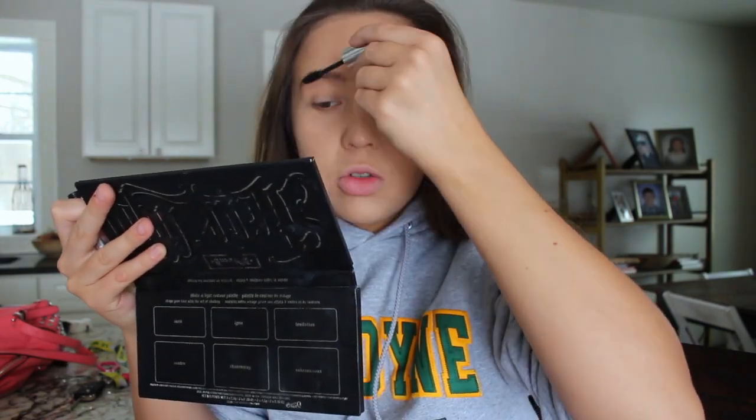After that, I usually put brow gel on. I use Anastasia Clear Brow Gel. I do not fill my eyebrows, if anyone's wondering — I just never really got into that. I don't really need to fill my eyebrows in. I don't have nice eyebrows by any means, but I don't fill them in.